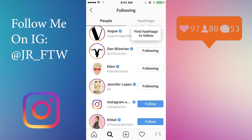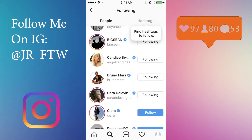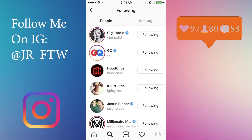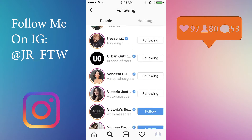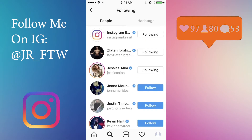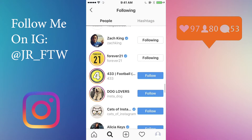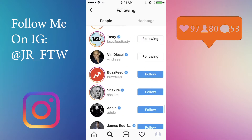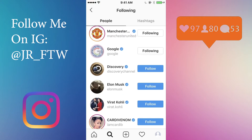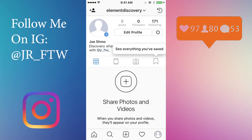I'm just gonna do this real quick and show you — I'll speed it up for you. When you're all done, refresh your page and look, I got three followers just from doing that.